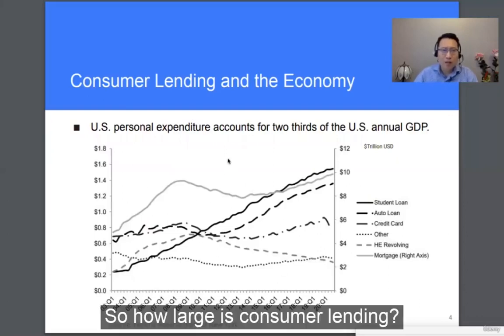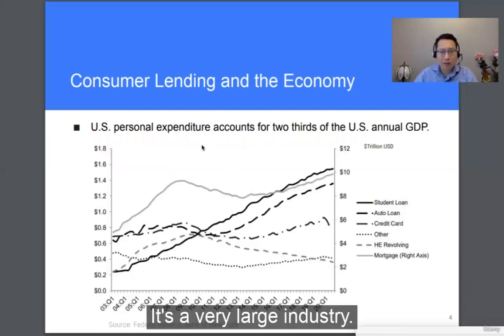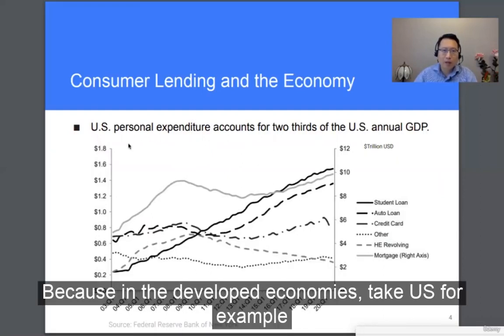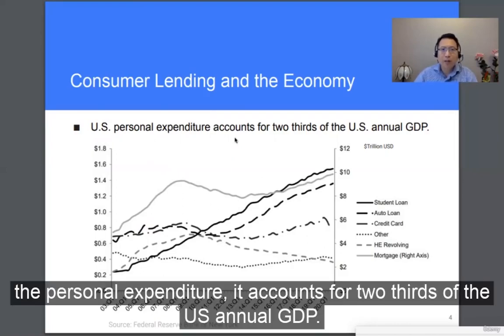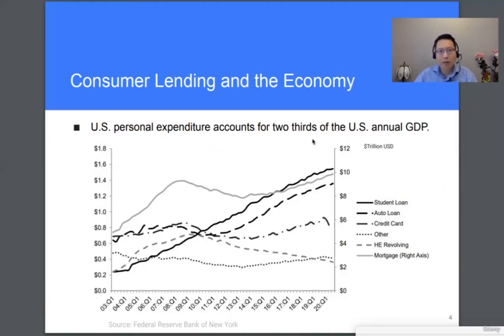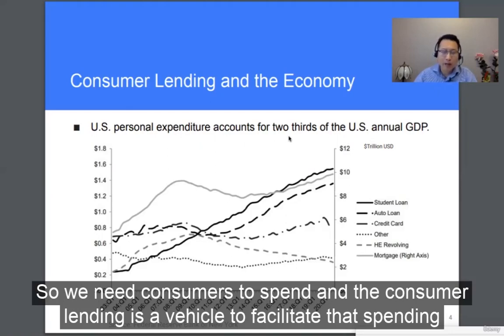So how large is consumer lending? It's a very large industry. Why is that? Because in the developed economies — take the U.S. for example — personal expenditure accounts for two-thirds of the U.S. annual GDP. So the U.S. economy is usually a consumer-driven economy, and we need consumers to spend. Consumer lending is a vehicle to facilitate that spending.